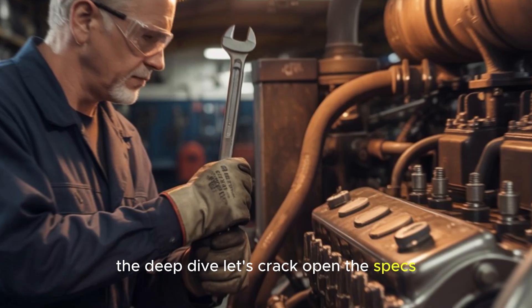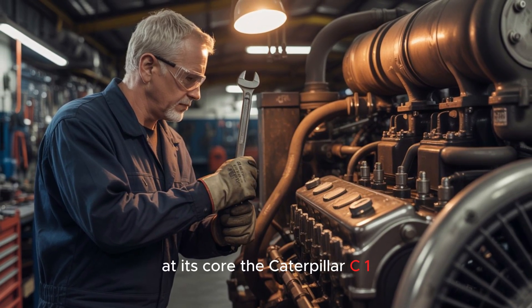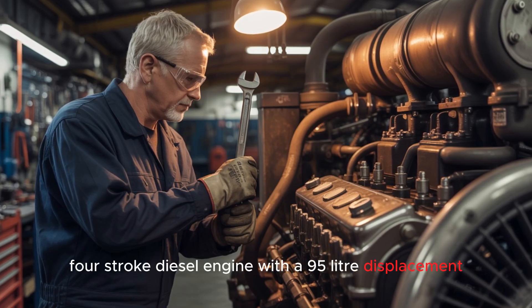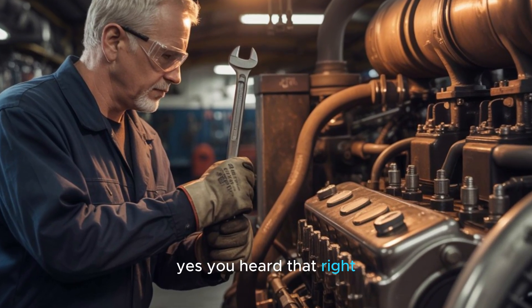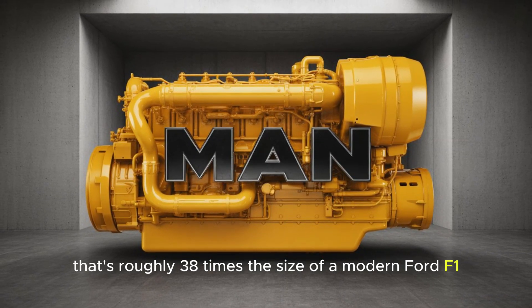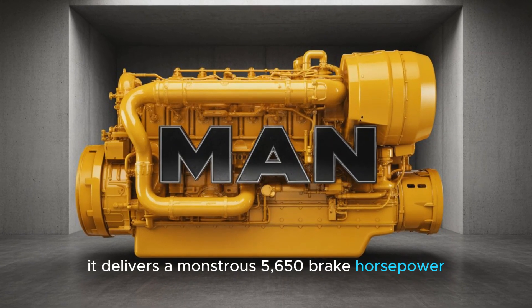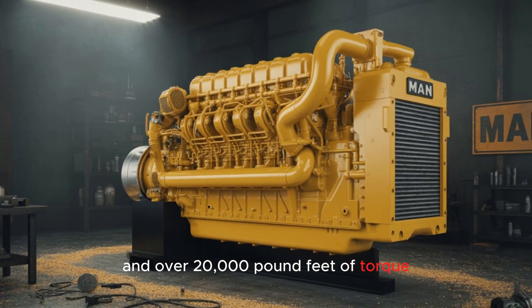Let's crack open the specs and see what makes this mechanical monster tick. At its core, the Caterpillar C-175-20 is a 20-cylinder four-stroke diesel engine with a 95-liter displacement — yes, you heard that right, 95 liters. That's roughly 38 times the size of a modern Ford F-150 engine. It delivers a monstrous 5,650 brake horsepower and over 20,000 pound-feet of torque.